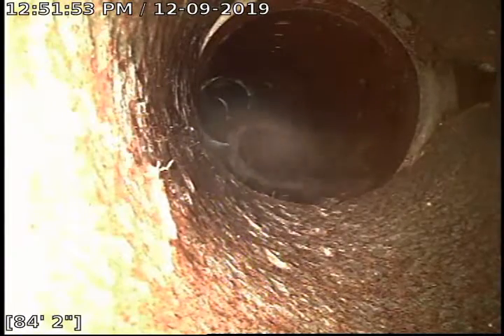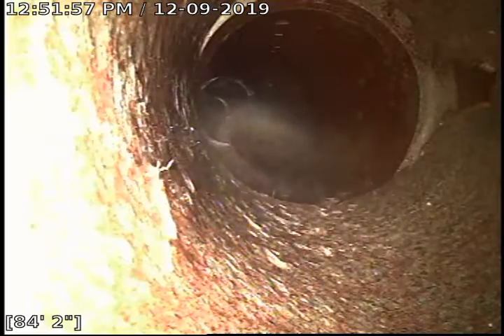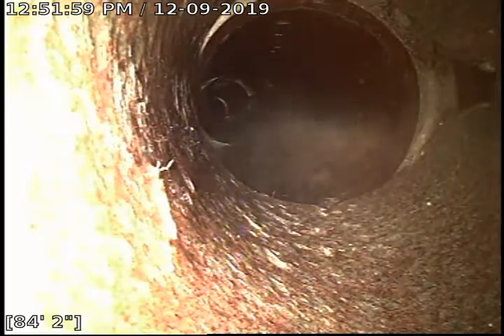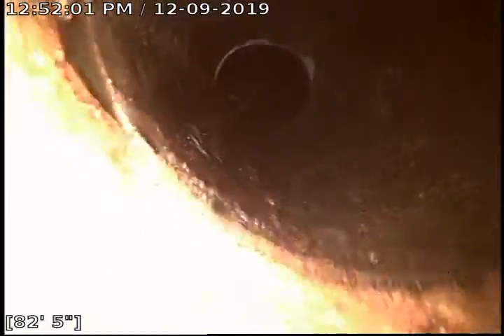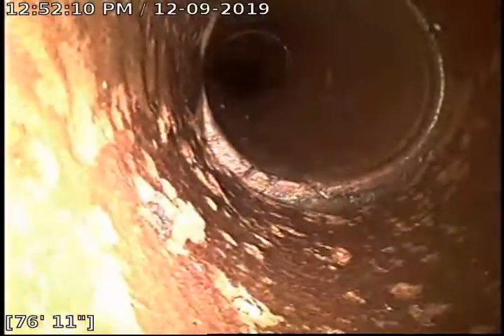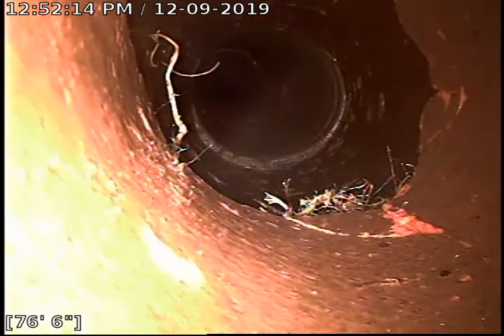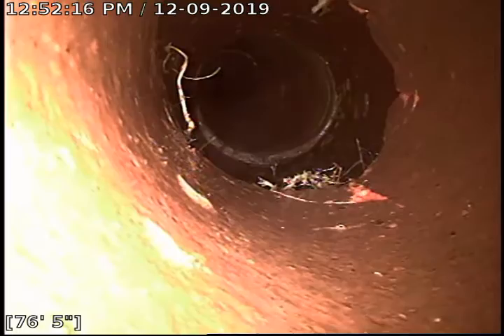As you can tell on the right side of my screen, that is the top of the pipe. My light is at the bottom of the pipe. Another pretty big offset right there, with some more roots and more pipe damage.